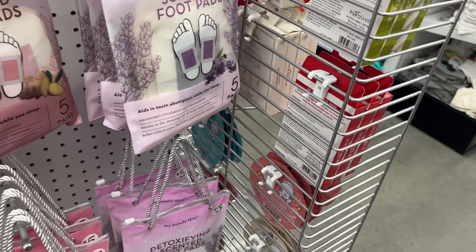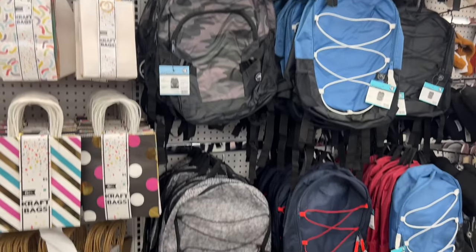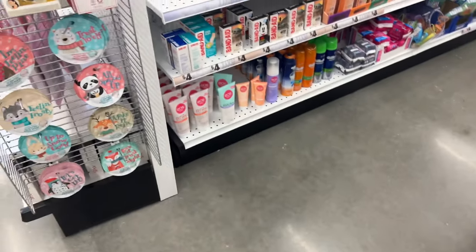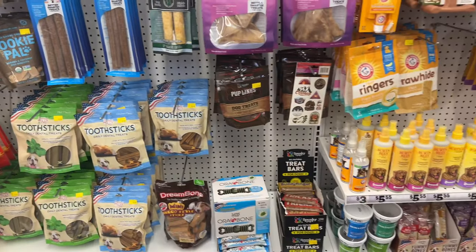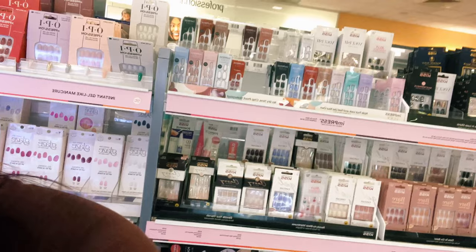They have gift bags and backpacks for five dollars, shirts for little kids and babies for like one to two dollars. I was looking at the pit pit snacks just to see what they have. I love you guys!